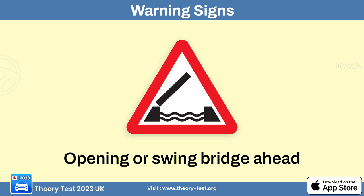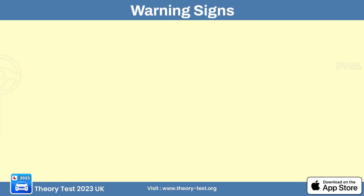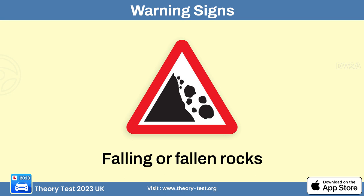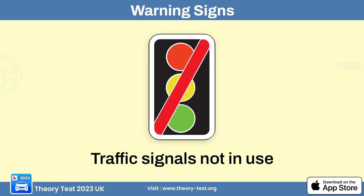The swing bridge sign alerts drivers of an approaching movable bridge. The presence of aircraft sign is used near airports to warn drivers that aircraft may be crossing or using the road, especially during take-offs and landings. The falling rocks sign alerts drivers of risk of rocks or debris falling from surrounding terrain such as hills, cliffs, or steep slopes. The traffic signals not in use sign alerts drivers that signals at an intersection ahead are not functioning or temporarily out of order.